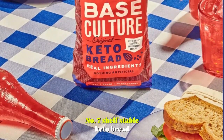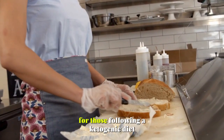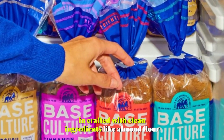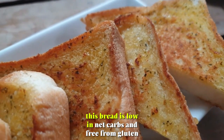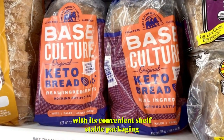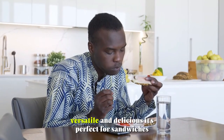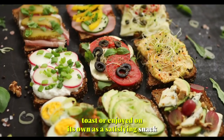Number 7: Shelf-Stable Keto Bread. Base Culture's shelf-stable keto bread is a game-changer for those following a ketogenic diet or seeking gluten-free options. Bobby-approved and crafted with clean ingredients like almond flour, tapioca starch, and coconut oil, this bread is low in net carbs and free from gluten. With its convenient shelf-stable packaging, it offers a long-lasting solution for those craving bread without compromising their dietary goals. Versatile and delicious, it's perfect for sandwiches, toast, or enjoyed on its own as a satisfying snack.